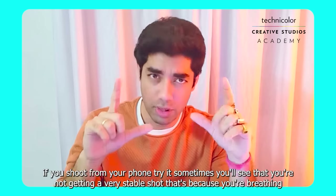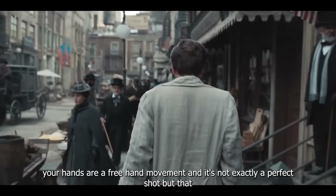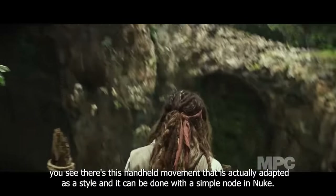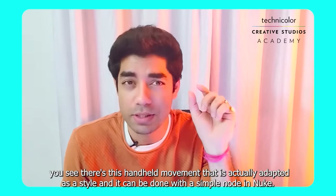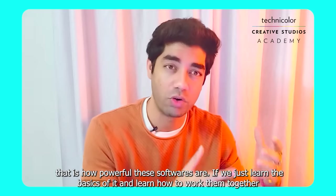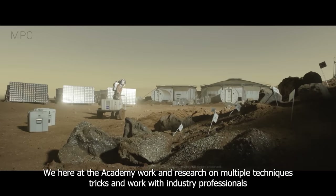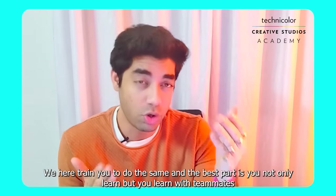That camera shake is actually a style that has been adapted in many movies, and it can be done with a simple node in Nuke. If we just learn the basics and learn how to work these softwares together, any shot is just one imagination away. Here at the Academy we work and research multiple techniques and industry best practices. We train you to do the same — not only do you learn, but you learn with teammates doing practical exercises on shots similar to what we do in the industry.